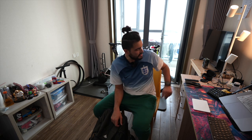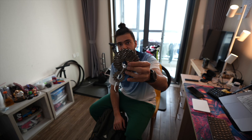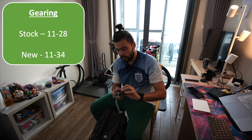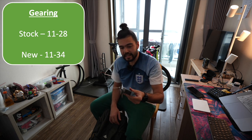One more thing before we get into it. The stock cassette that came with my trainer is 11 to 28. Because this is such a long hill I wanted better gearing, so I've swapped it out for an 11 to 34 — that should make my life a lot easier. I'm going to chill for the rest of the day, get up early tomorrow morning and smash this challenge.